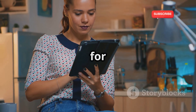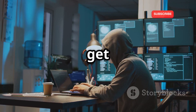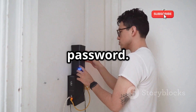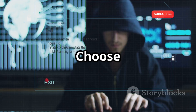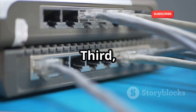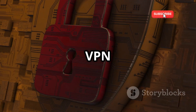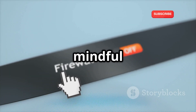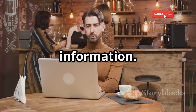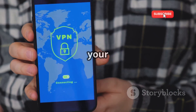Here are some practical steps to secure your Wi-Fi network. First, change your router's default password — default passwords are easily found online, so choose a strong, unique one. Second, disable WPS; if you're not using it, turn it off. Third, enable your router's firewall, which blocks unauthorized access. Fourth, use a VPN to encrypt your internet traffic. Finally, be mindful of public Wi-Fi — public networks are insecure, so avoid accessing sensitive information on them, and if you must, use a VPN. Every little bit helps; these steps can significantly improve your Wi-Fi security.